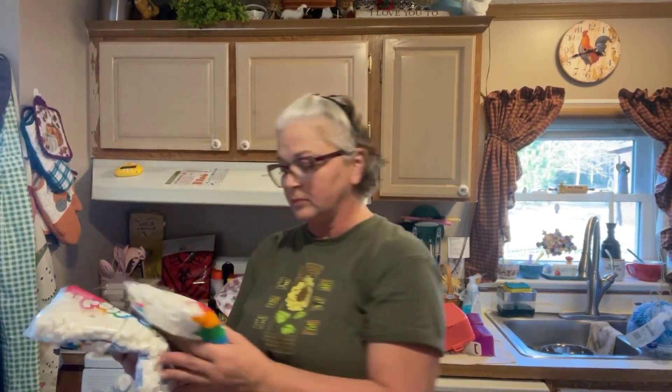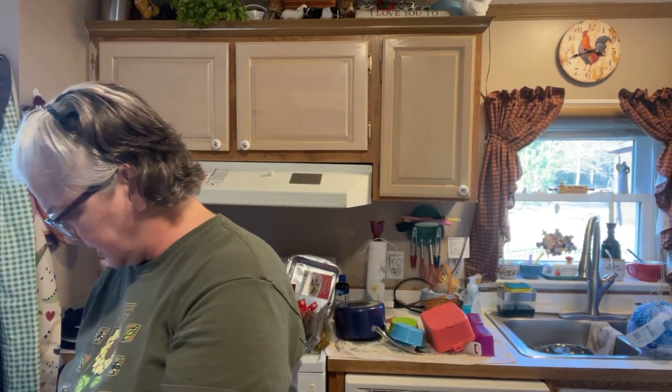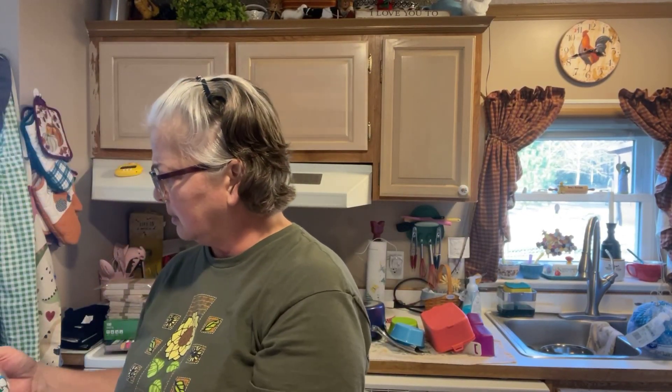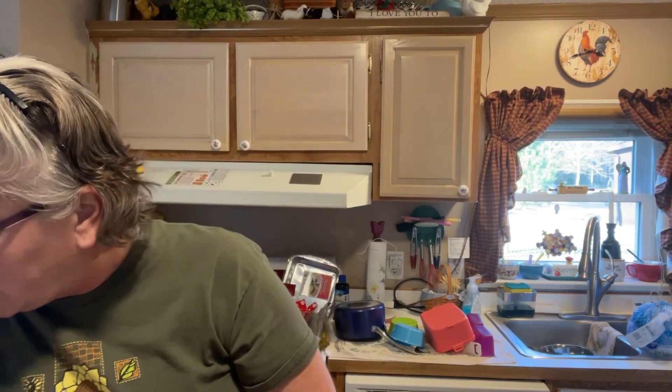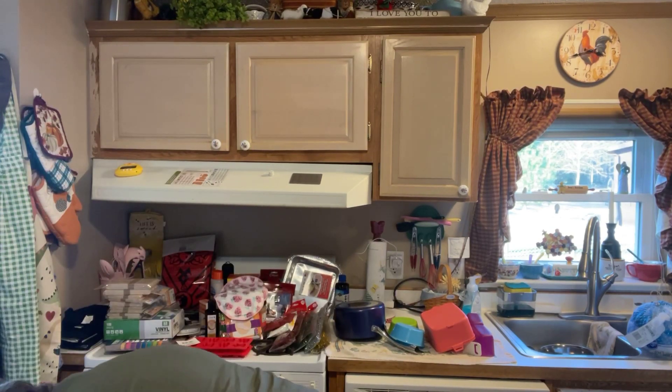Out of that bag I just got some marshmallows because they have these for $1.25 and I like to make rice crispy treats. I thought one was open but maybe not. The expiration date is March 2024, so I didn't think that was bad.